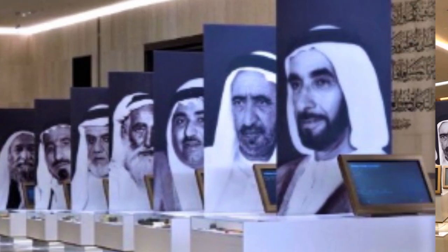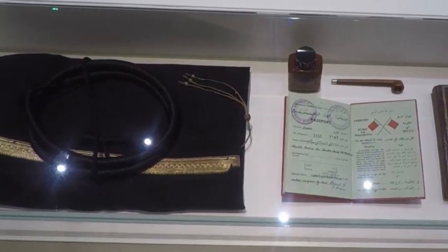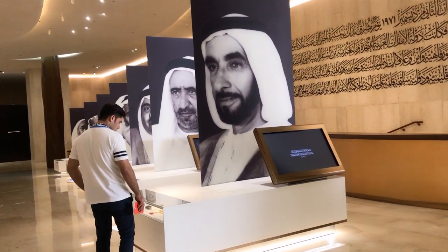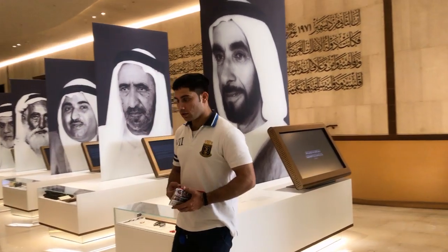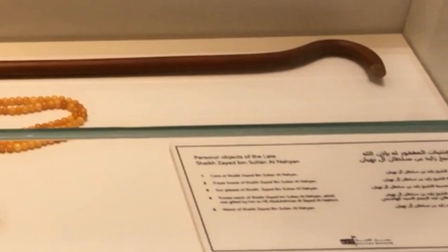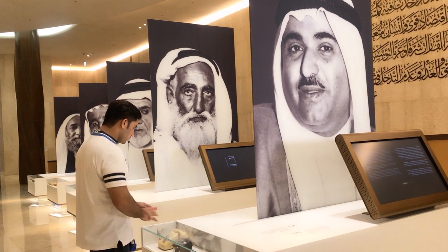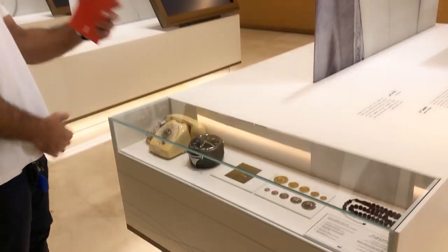You also get to see the various possessions and trinkets of beloved UAE leaders across time. Here are the personal objects used by the rulers. This is for His Highness Sheikh Zayed bin Sultan Al Nahyan — you can see his glasses, watch, and personal objects that he used at home. You can also see the telephone that takes us back to the old days.